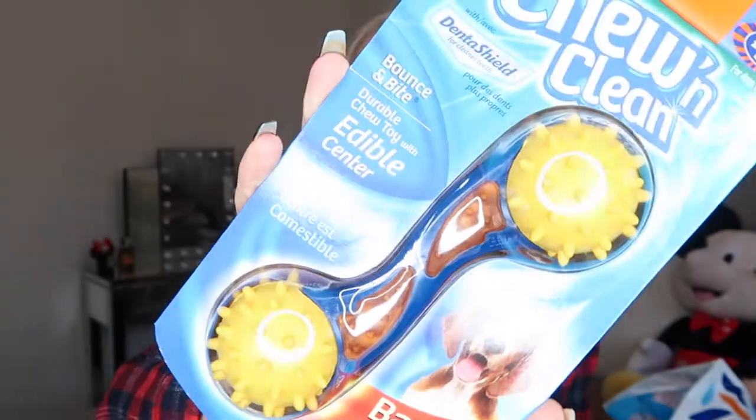Then we have a dog toy — this is for Lee's mum and dad's dog Ben, who is actually one of Bella's puppies. It's a Chew and Clean Bounce and Bite durable chew toy with an edible centre, in bacon flavour. We have to get quite heavy-duty toys as our dogs go through them really quickly. This was £3.99 — funky, cool and a little different.